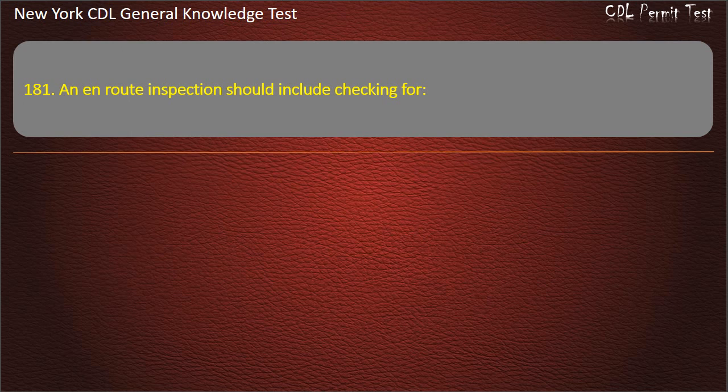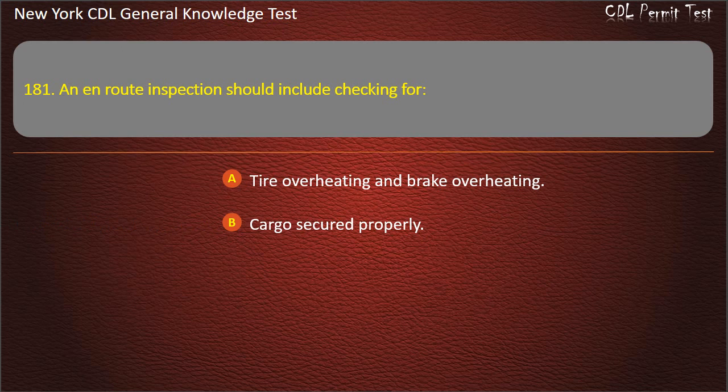Question 181. An en-route inspection should include checking for: Tire overheating and brake overheating. Cargo secured properly. Both of these are correct. Answer: Both of these are correct.